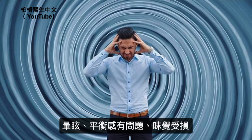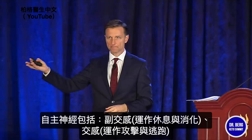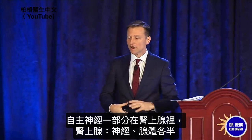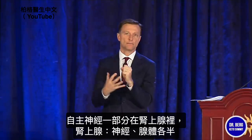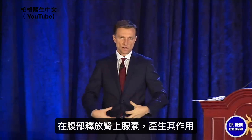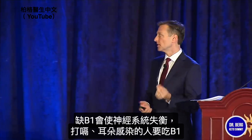Vertigo, balance problems, impaired taste. The autonomic nervous system has two parts: parasympathetic — rest and digest — and sympathetic — fight or flight. Part of the sympathetic nervous system is embedded inside the adrenal gland, which sits on top of the kidney. It's half nervous system and half gland, giving quick release of adrenaline. The imbalance in this system can happen from a B1 deficiency.